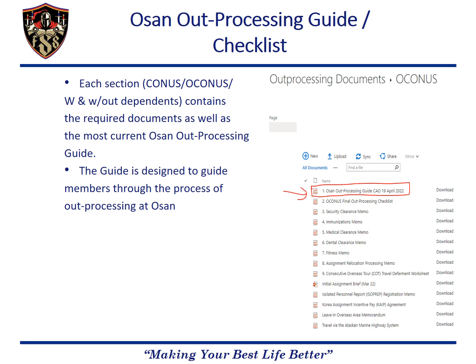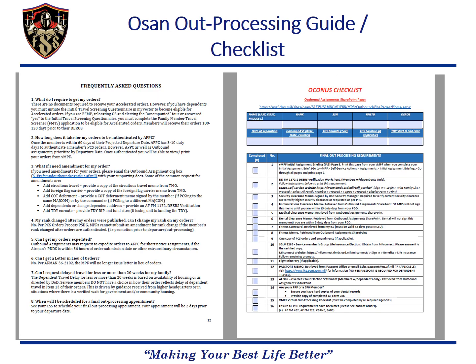Each of the sections includes a copy of the OSAN out-processing guide as well as all the documents required to be completed for that type of PCS. The OSAN out-processing guide is a comprehensive guide that will help members during their PCS. It is important that everyone who is PCSing has access to this guide. In addition to a step-by-step guide throughout processing at OSAN, it also includes a frequently asked questions section.